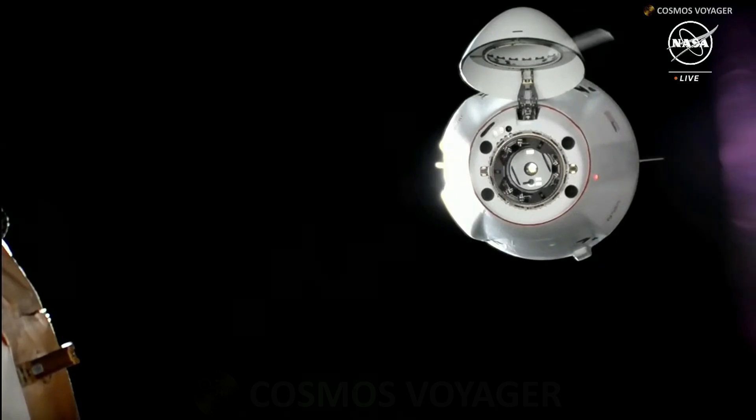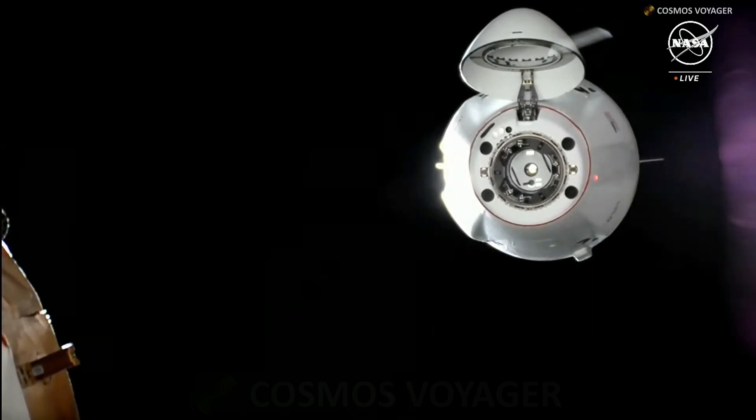Just before docking, you'll hear the call CHOP, which is Crew Hands Off Point, and this basically tells the crew not to send any commands at that point.